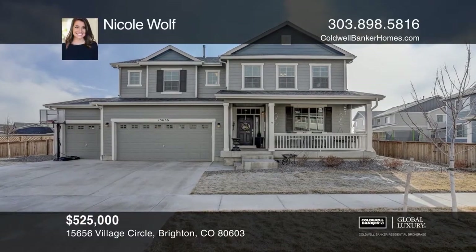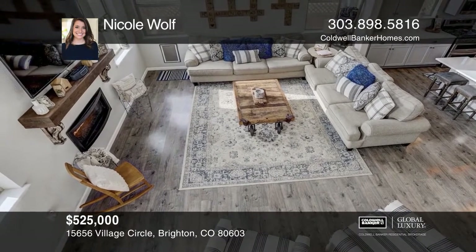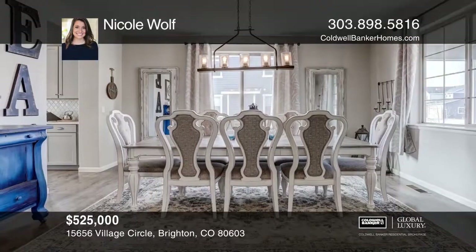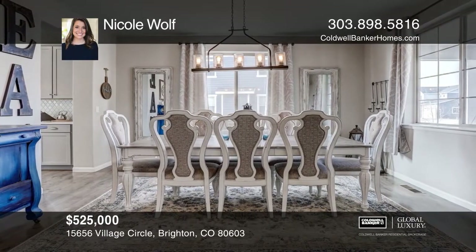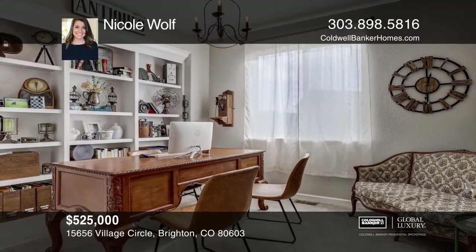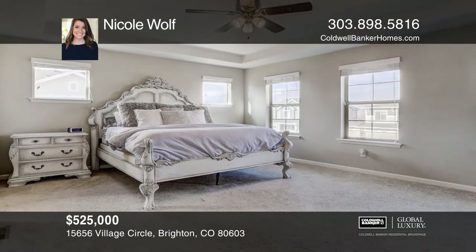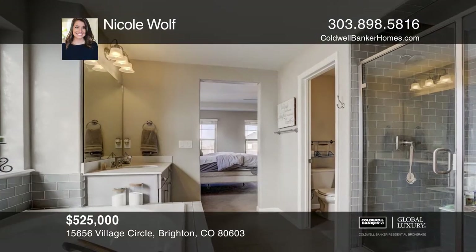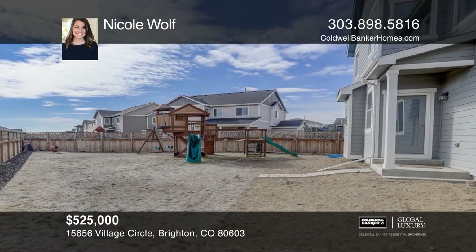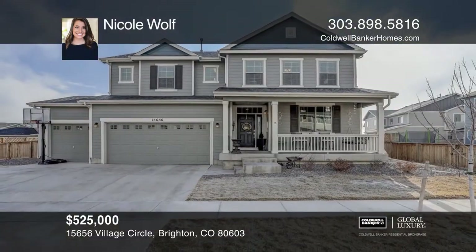This five bedroom, four bath home offers gorgeous upgrades throughout. The open gourmet kitchen features quartz countertops, upgraded cabinets and stainless steel appliances. There are vaulted ceilings in the living room providing generous amounts of natural light. A luxurious master suite hosts a five piece master bath, a large walk-in closet and dual sinks. The full sized finished basement is complete with two open flex spaces as well as another bedroom and bathroom. Find out how you can get the keys to your new home by contacting Nicole Wolf.